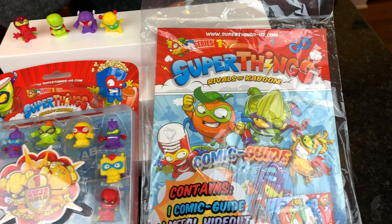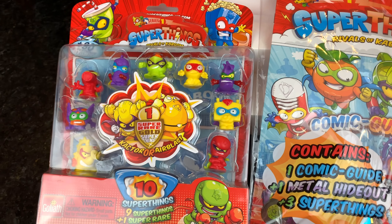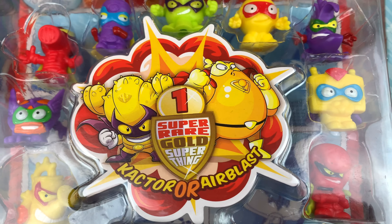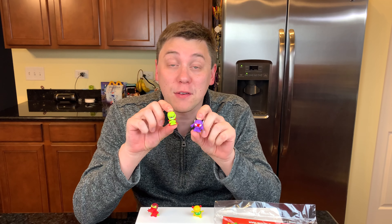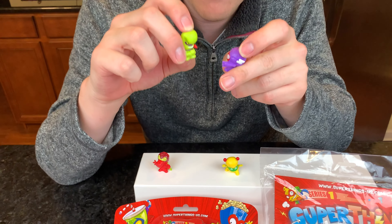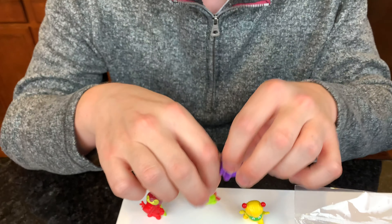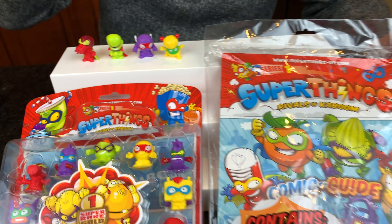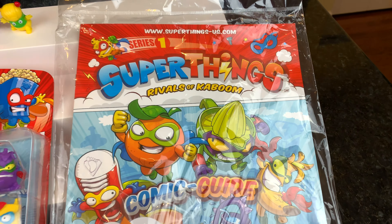We have the starter set and a 10-pack with one super rare gold Super Thing. Super Things are everyday objects that have been turned into superheroes. Look at this one — it's a boxing glove, and this one is a volleyball. I cannot wait to get started. Let's take a look at this starter pack and see what's inside.